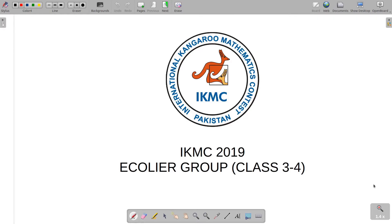Hello guys, this is Usman here again. Welcome to another episode of IKMC exam solutions. Today, I will be solving another question from the 2019 exam for the Echolier group, which is for the students of class 3 and 4. So, let's have a look at today's question.